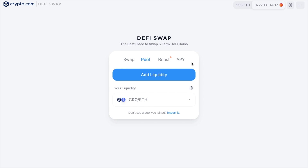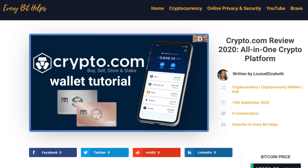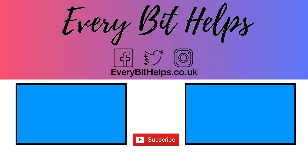So that completes my run through of Crypto.com's DeFi Swap. I hope you enjoyed this video today. If you did, please give me a like, hit the subscribe button, and head over to my website at everybithelps.co.uk for more tips, reviews, and step-by-step guides. Thanks, and I'll see you soon.